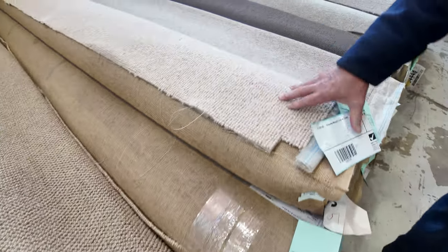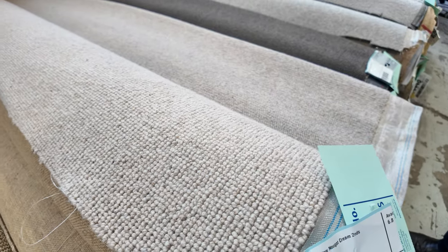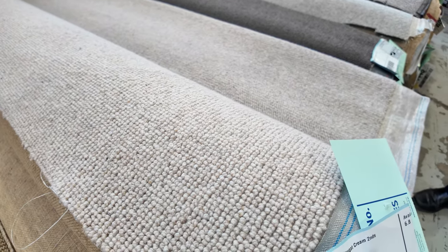Consider a carpet like lot number 23, which is the same as lot number 22. That carpet would normally retail at around $170 a metre. So for $35 you pick it up — you're saving over $100 a metre. Massive savings.